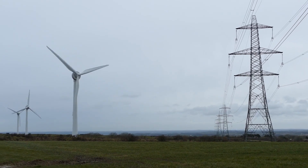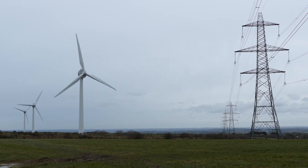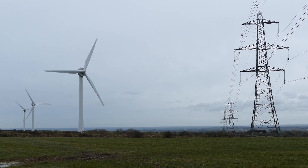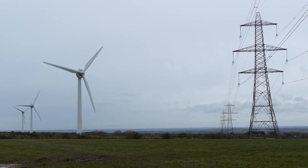While wind energy is considered a clean and renewable energy source by reducing greenhouse gas emissions, there are challenges that come with wind turbines, such as potential impacts on wildlife, noise concerns, and aesthetic considerations in local communities. Let's take a closer look at some of these issues.